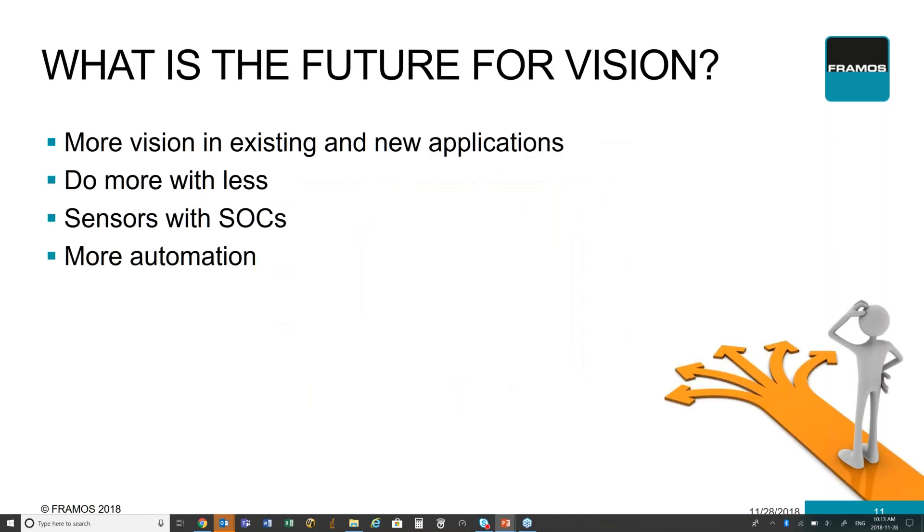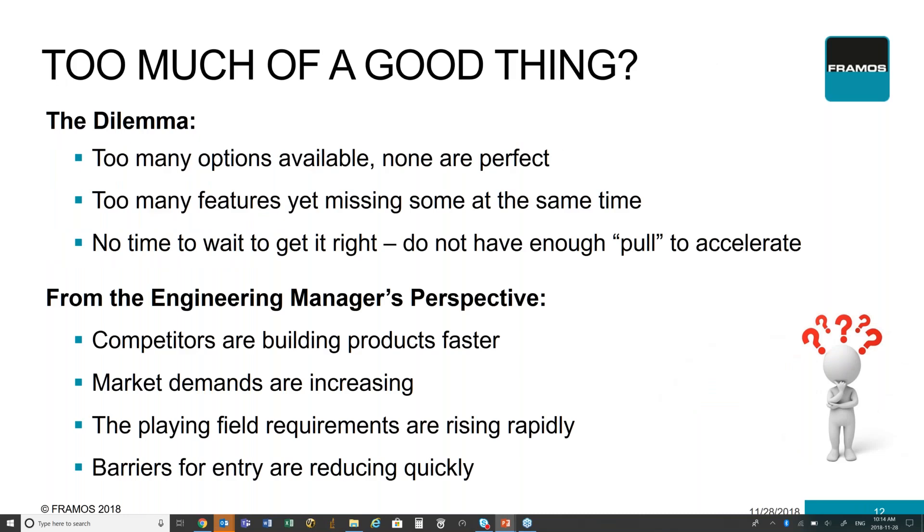So what does the future of vision systems hold? We're seeing more opportunities to use vision in areas that were never thought of before. A lot more is being done on chip — either near the sensor or on the sensor itself — allowing for more processing with less need to transmit data across a bus or to a host PC. This is really blurring the lines of whether or not you should build or buy your system. With so many options available, none are perfect. A lot of vision system designers face a huge dilemma deciding which technology, which sensor, which product, and which feature is best to use for them and how to incorporate it into the vision system.